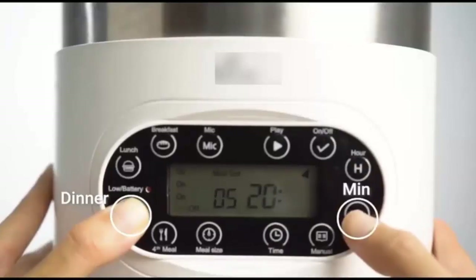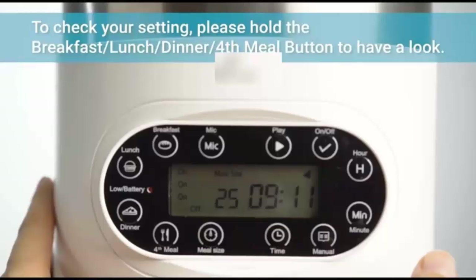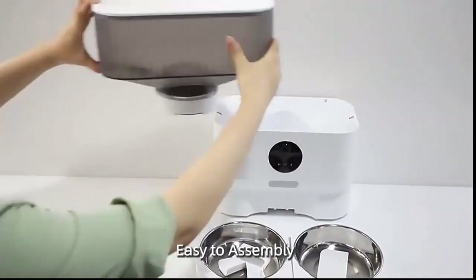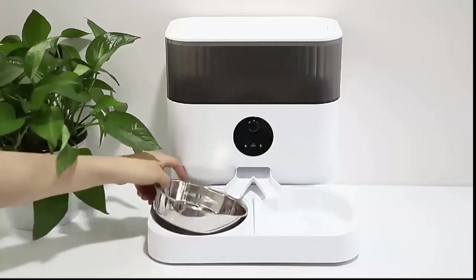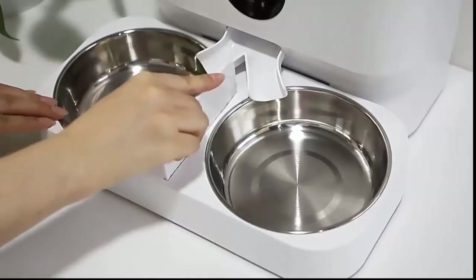Multi-power supply: you can either use the power adapter that comes with the feeder or batteries (not included) to power your automatic pet feeder. Keeping food fresh: the head part where you put the food in has good leak-proofness to keep food fresh. The feeder will deliver fresh food at every meal. The bowl is made with food-grade high-quality stainless steel and is also removable for easy cleaning.